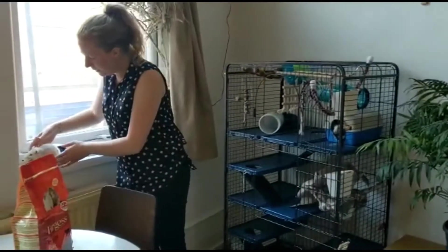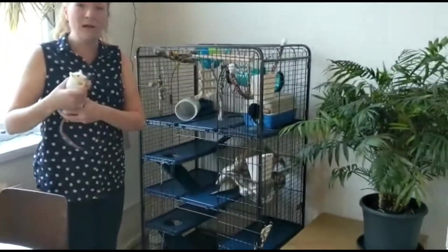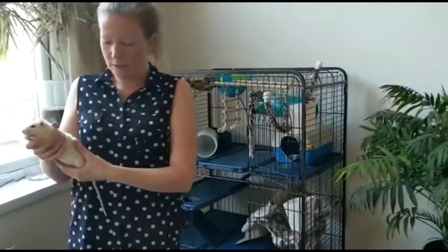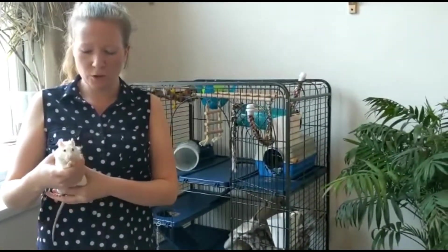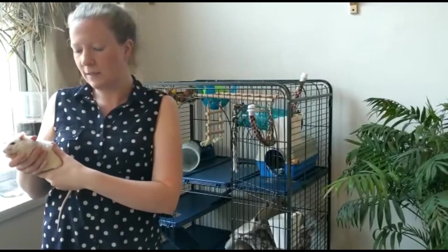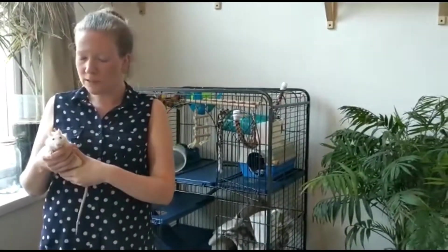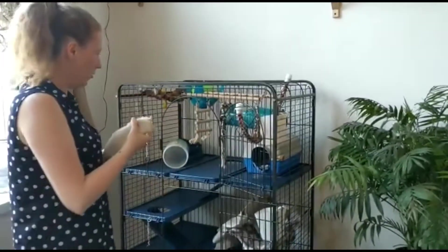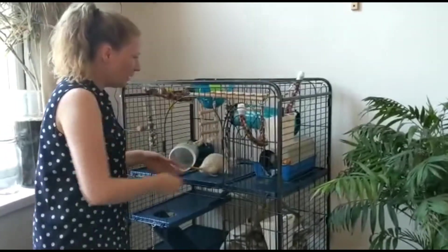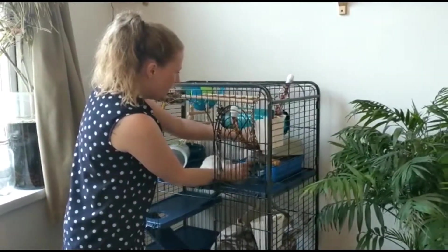I'm just going to pop Joe back in his cage. When you carry rats, it's really important that you support their back legs and also hold them on the front as well, to make sure that you're not squashing any of the soft organs inside his body. So you need to make sure you support the bottom and then also the front part of his body. I'm just going to lift the lid of the box here so that you can see Barney a bit better.